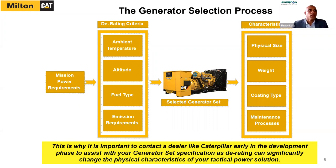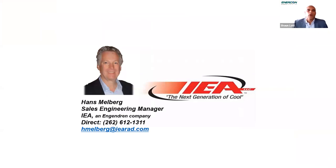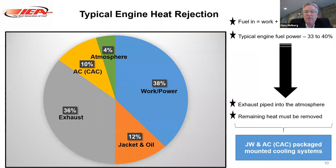Next up we have Hans Melberg, sales application engineering manager for IEA LLC, an industrial cooling component manufacturer. Hans is a veteran of the United States Navy with over 30 years of engineering experience in product application and product management. Looking at a couple of Bucky's slides, he showed an engine-mounted radiator genset package where the fan is driven by the engine itself. The fan will move a lot of air and it's a nice package, but it will not fit in something transportable as Nick mentioned earlier. So you have to look at different cooling means.